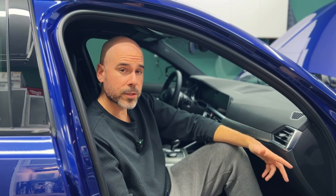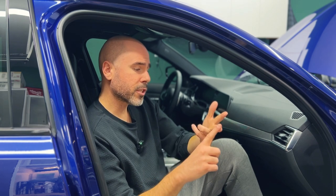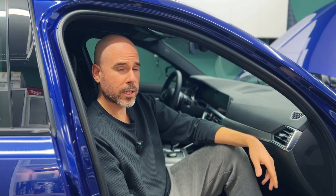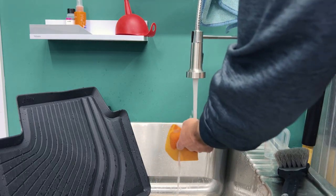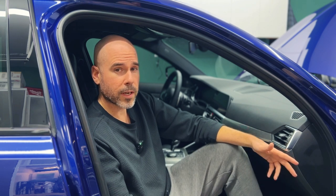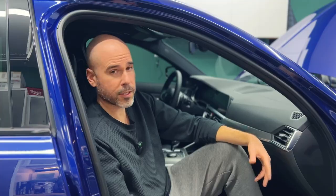Next up — probably the most important part of the interior — is cleaning your touch points: your steering wheel, shifter, door handles, and the base of your seat. I'm using a general interior cleaner, soaking my microfiber in hot water with a couple of spritzes and simply going over the touch points quickly, removing grease and fingerprints. By doing this regularly, you avoid any accumulation or degradation of your interior materials.